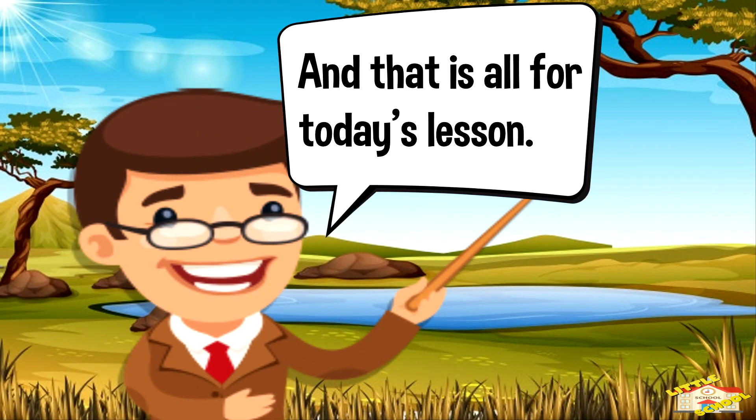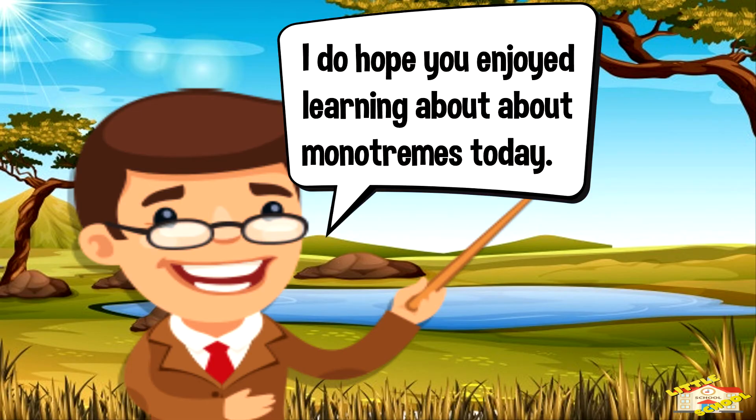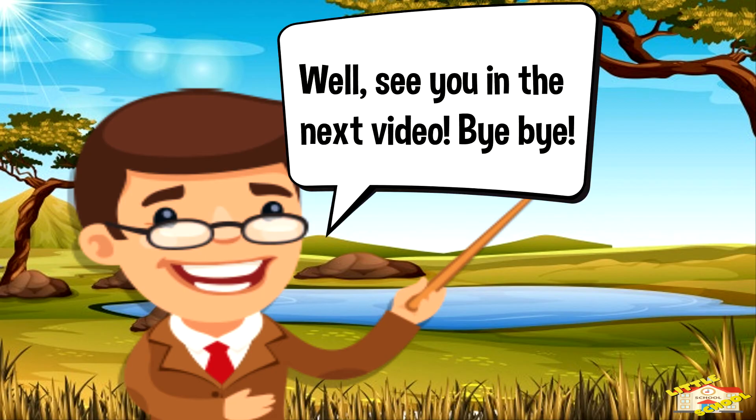And that is all for today's lesson. I do hope you enjoyed learning about monotremes today. See you in the next video. Bye-bye!